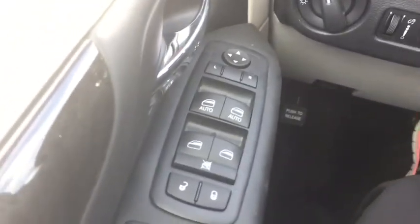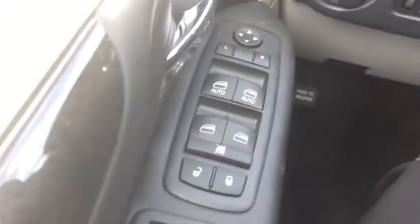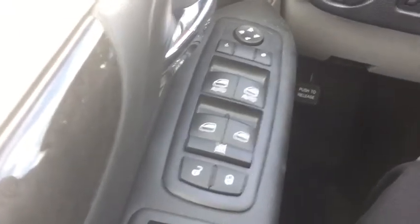All right, so let's come over here and take a look at our power options. We've got windows, mirrors, and locks.